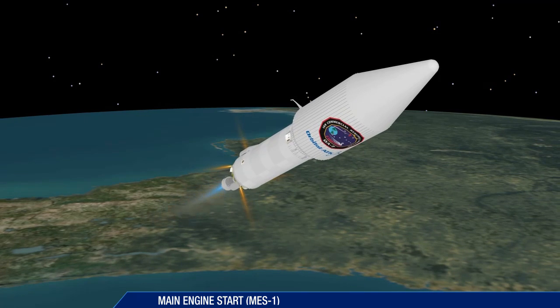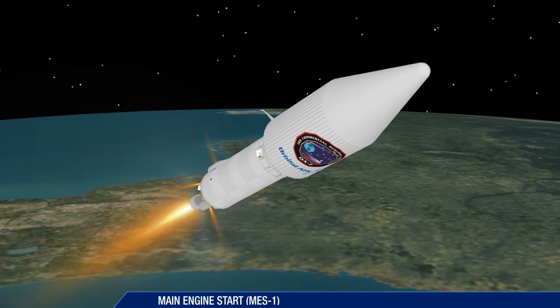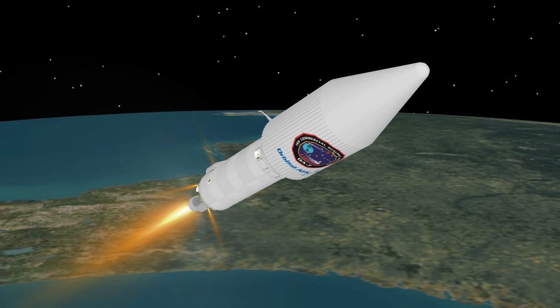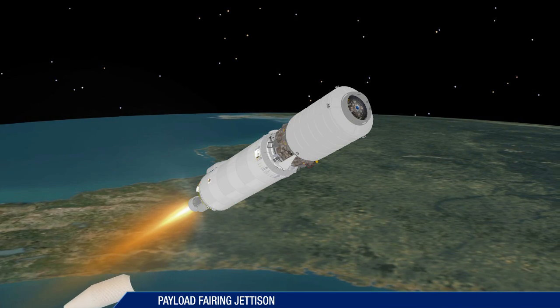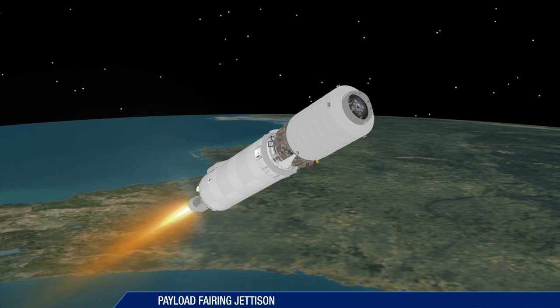The first Centaur main engine start takes place 10 seconds after booster separation. The payload fairing is jettisoned approximately 4 minutes and 40 seconds into the flight.